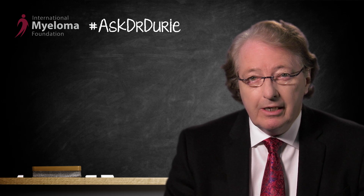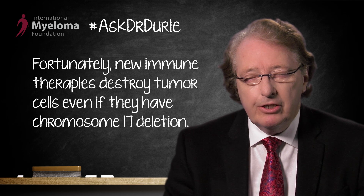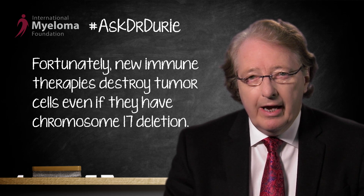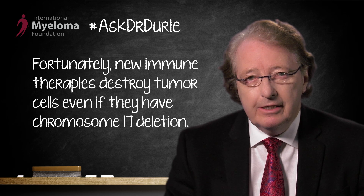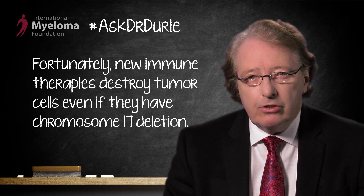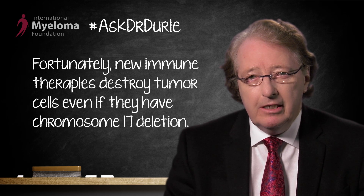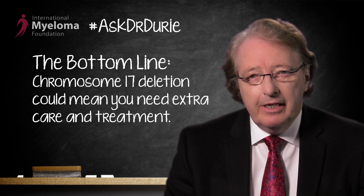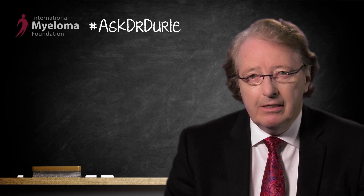What has been quite encouraging in the last two or three years is that the new immune therapies, which are attacking the surface of the myeloma rather than the damaged or mutated DNA in the center of the cell — these monoclonal antibody therapies, for example anti-CD38 or anti-CD317, which is anti-SLAMF7 — these antibodies can destroy the cells even if they have the 17P-minus deletion. Very important to be aware of, and hopefully this helps clarify the nature and the meaning of this chromosome 17 deletion.